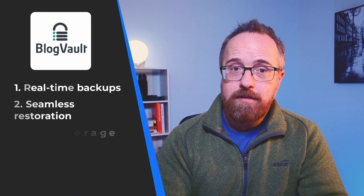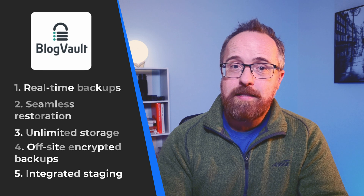BlogVault offers real-time backups, seamless restoration, unlimited storage, off-site encrypted backups, and integrated staging, which makes it the most versatile and reliable choice. Whether you're managing a small personal blog or a high-traffic e-commerce site, BlogVault has you covered.